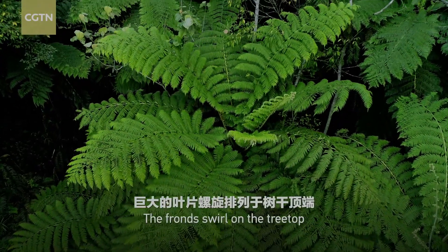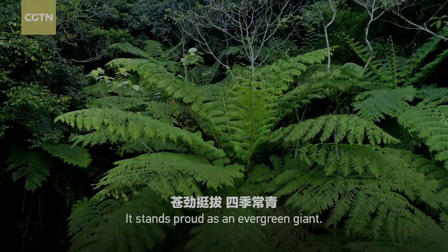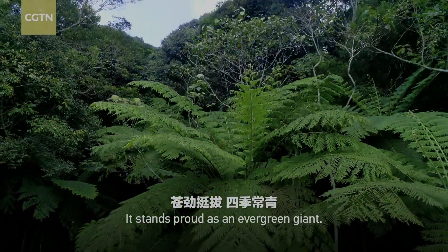The fronds swirl on the treetop. Like a huge parasol, it stands proud as an evergreen giant.